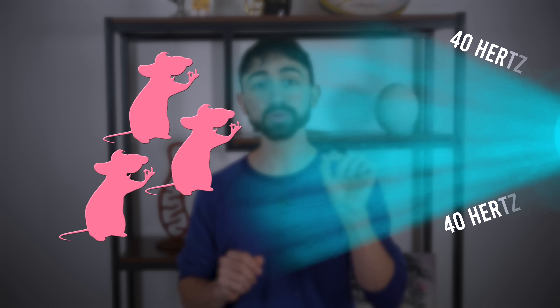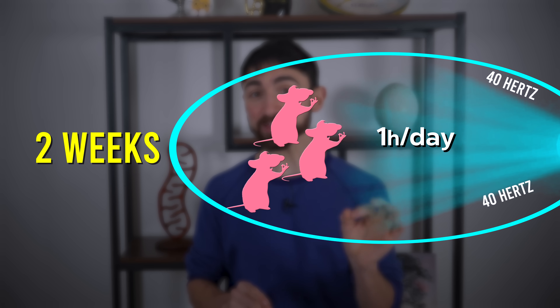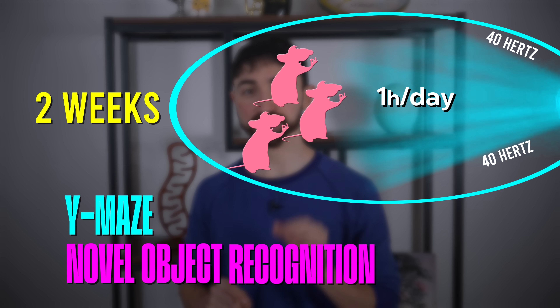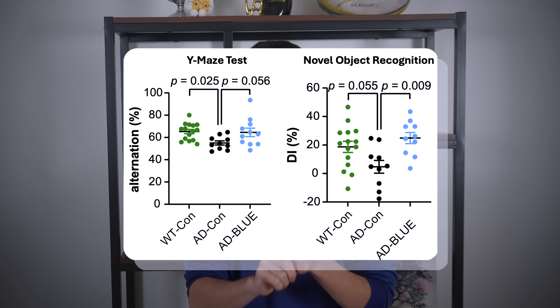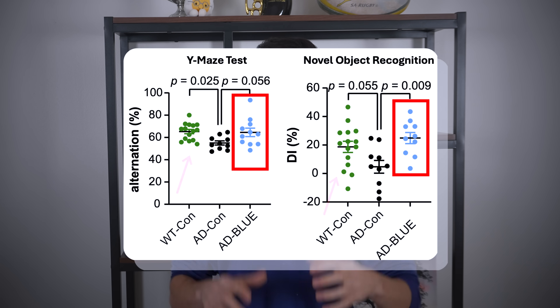In the study, researchers exposed a group of Alzheimer's mice to 40 hertz blue light flickers for one hour per day for two weeks, and then tested their cognition on validated cognitive tests like a Y-maze and novel object recognition test. What the researchers found is the blue light treatment improved memory performance on both tests, bringing results closer to that of non-Alzheimer's control mice.